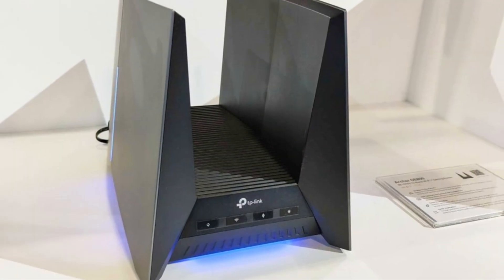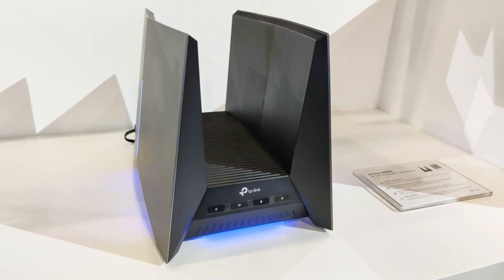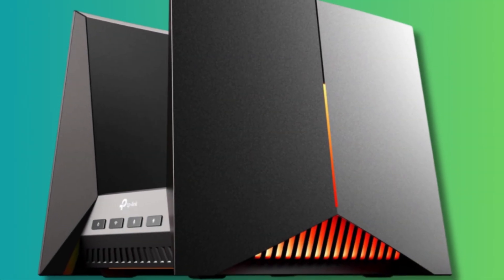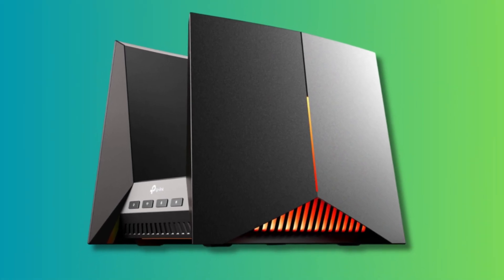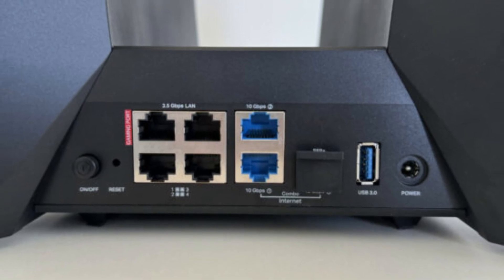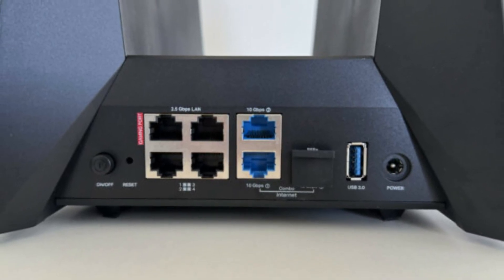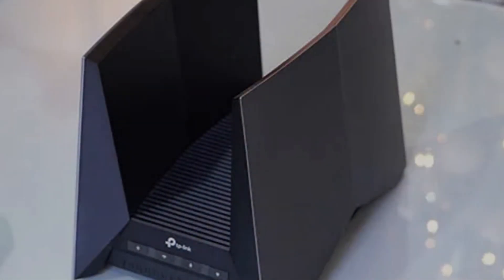Equipped with powerful hardware, the Archer GE800 provides robust processing power that enhances your gaming experience by reducing latency and ensuring smooth gameplay. The router features advanced QoS (quality of service) settings, allowing you to prioritize gaming traffic and allocate bandwidth where it is needed most. This means that during intense gaming sessions, you won't have to worry about buffering or interruptions from other devices using the network.